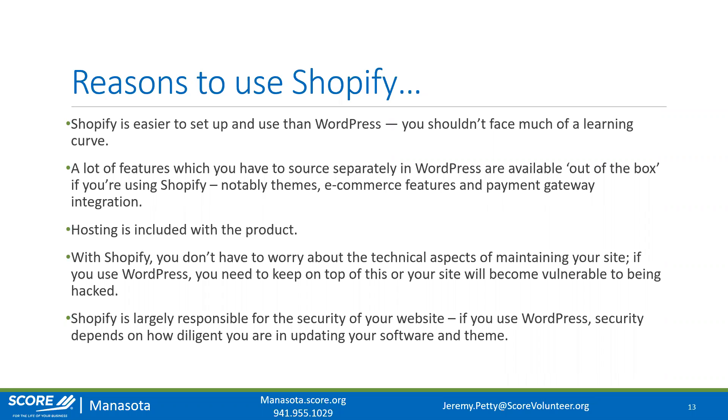With Shopify you don't have to worry about the technical aspects of maintaining your site. With WordPress, your website pretty much runs on plugins — and WooCommerce, the e-commerce plugin, is itself a plugin. You have to stay on top of all plugins and make sure they're up to date, because outdated plugins can become targets for security breaches. With Shopify, you don't have to deal with that at all — Shopify is largely responsible for your website's security.